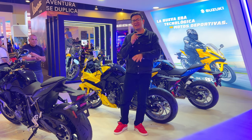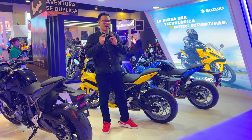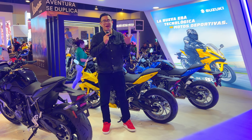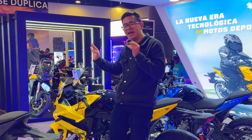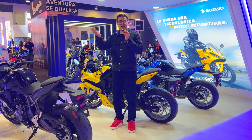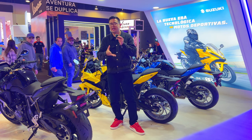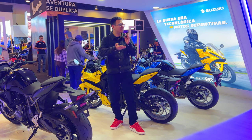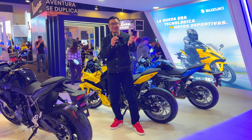The new GSX-8R is a motorcycle I really liked in terms of aesthetics. We'll have to test it to give those two cylinders a chance here at Suzuki — let's see how it goes. It's very sad that Suzuki's four-cylinder models, which we loved so much, have become extinct due to European regulations, but we have to give these motorcycles a chance — and they could surprise us.